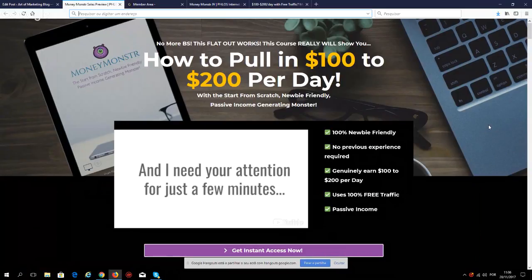Let's take a look at the sales page. It says 'No more BS, this flat out works.' This course really will show you how to pull in $100 to $200 per day from scratch. Another thing to mention is that the income you're gonna be generating is passive — once the work is done, this will continue making you money.